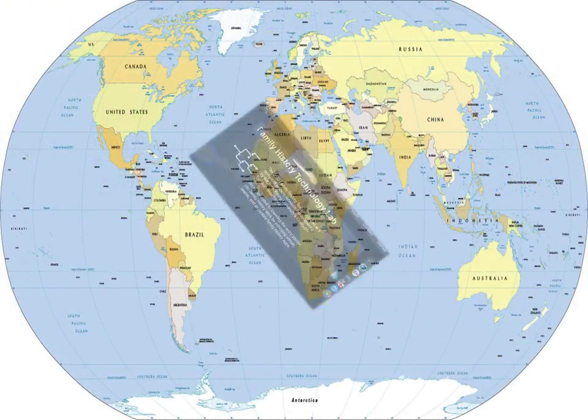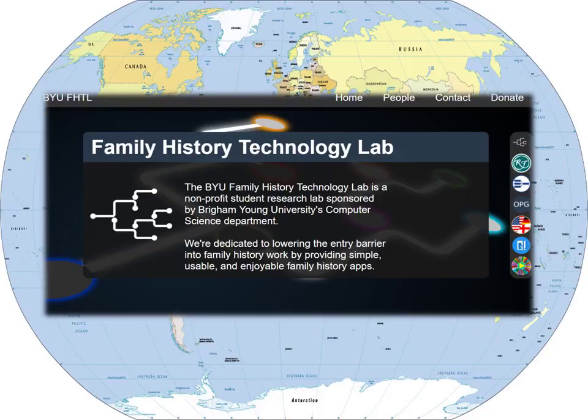Relative Finder, Virtual Pedigree, Descendancy Explorer, One-Page Genealogy, Pedigree Pi, Jennifer D, and Wheel of Family Fortune really do meet the goals of the Family History Technology Lab in providing simple, usable, and enjoyable family history apps and programs that are used the world over. Now it's up to us to discover more in depth what is sweeping the family history technology world.